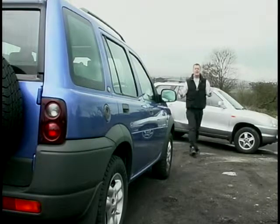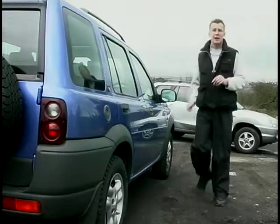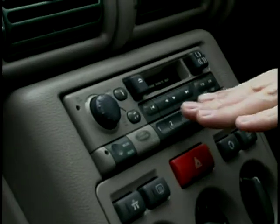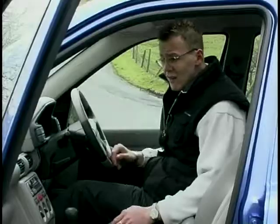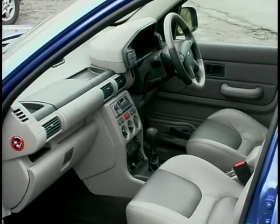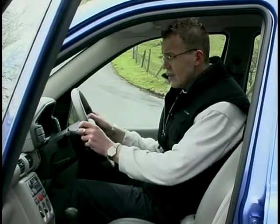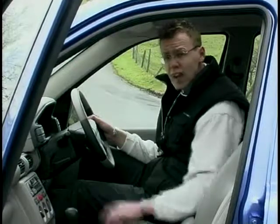Whilst it might not have the size of the Santa Fe, this five-door Freelander is still very roomy, and there's bags of space in the back for your luggage. The specification on this ES model is pretty similar to the Hyundai — you get leather seats, air conditioning, CD player, driver and passenger airbags, and electric mirrors, windows, and sunroof. The interior on the early Freelanders was a little bit suspect — very plasticky — but the revisions made last year have gone some way to improving that. It all feels that little bit more refined now, better put together, and the materials feel quite solid and expensive.